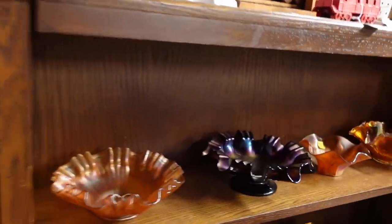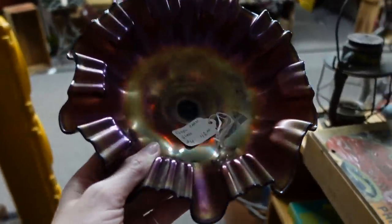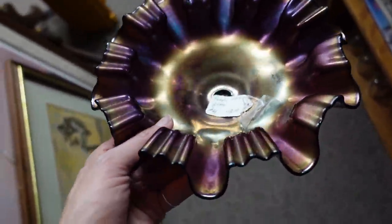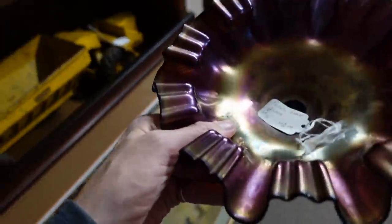There's some carnival glass here. This is just completely iridescent — there's no pattern to it. The iridescence on it is super heavy. Looks like it would have been on top of something.